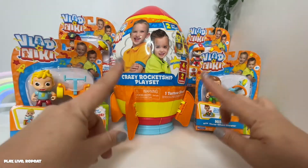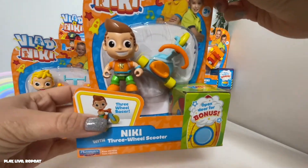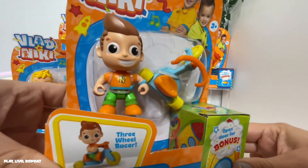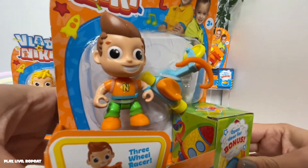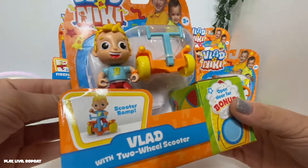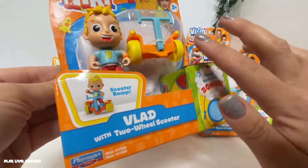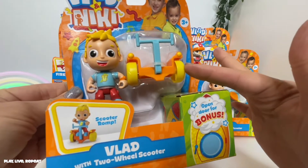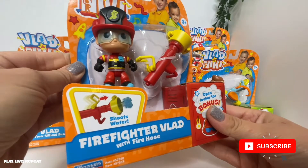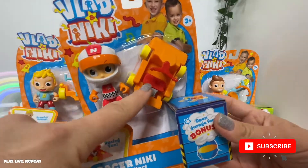Let's open up the figures first. Each figure comes with an accessory or a vehicle and one bonus, and they come in different varieties. We have Nikki dressed up in his everyday wear with a little tricycle, or they call it a scooter. Vlad is also dressed in his everyday clothes and he has a scooter ramp — I've never seen anything like this before; it kind of looks like a manual Segway. Then there's Firefighter Vlad with his own fire hose, and Racer Nikki who comes with his own go-kart.